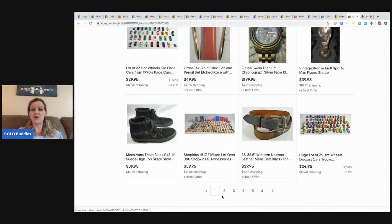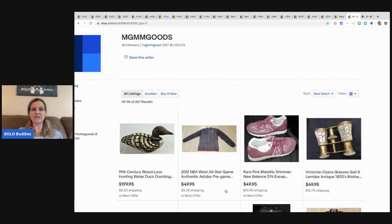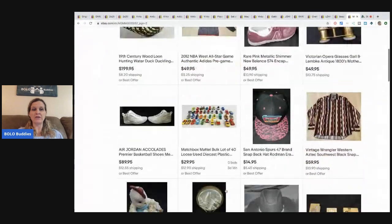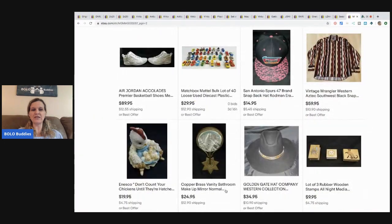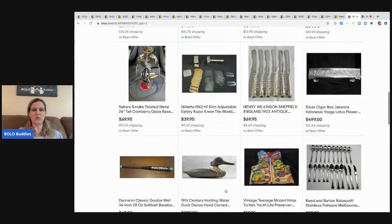If you want to be featured on the channel like this, feel free to join my Bolo Buddies Facebook group — link down below — and shoot me a message on Facebook. I'm happy to feature you if you've got bolos.